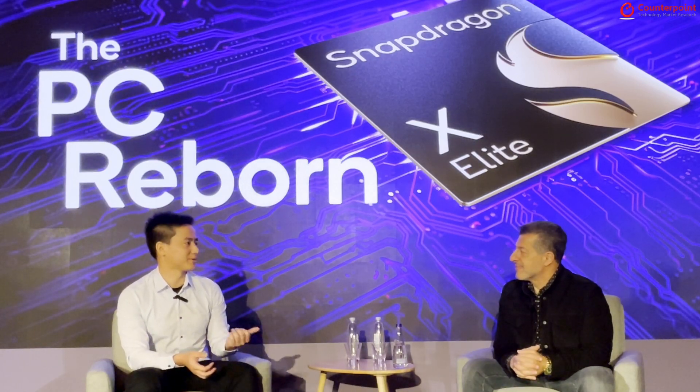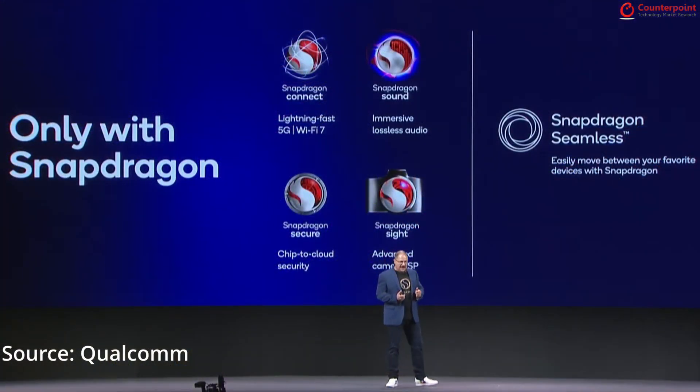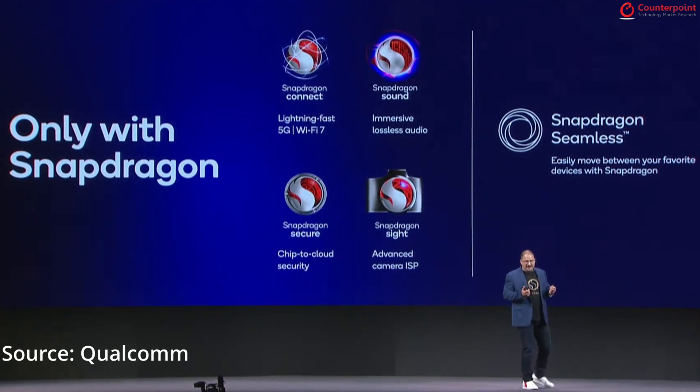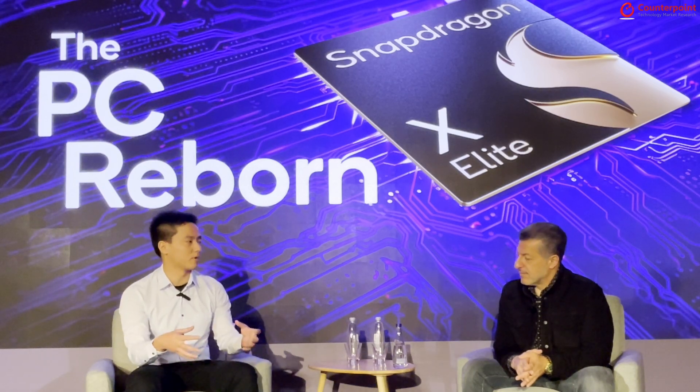Yesterday at the keynote, Mr. Cristiano talked about Snapdragon Seamless. With your full product line in mobile platform — connectivity, security — how do you think about this and how could it help in this kind of mobile convergence?